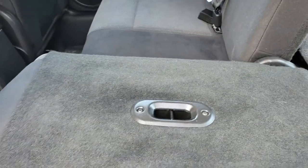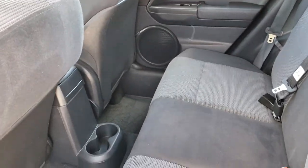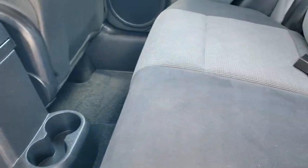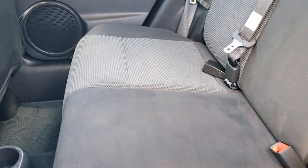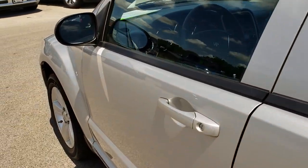These seats do fold down almost completely flat, like so, and they go up nice and easy as well. The only trick is that you have to pull the handle to put that backrest back. But very clean otherwise, very nice inside. And we will take a quick look under the hood.